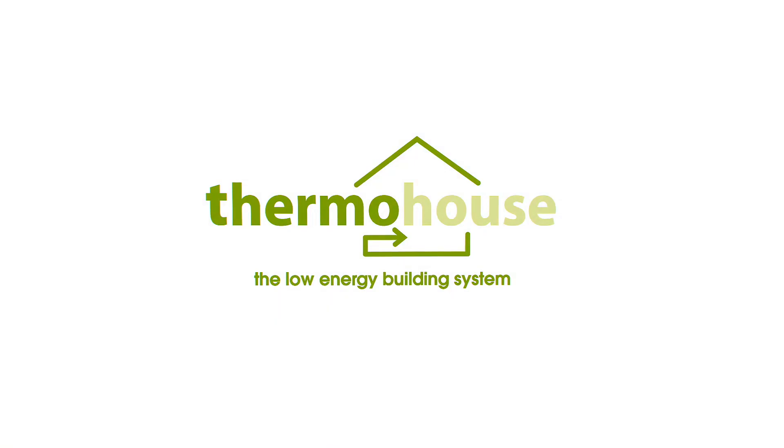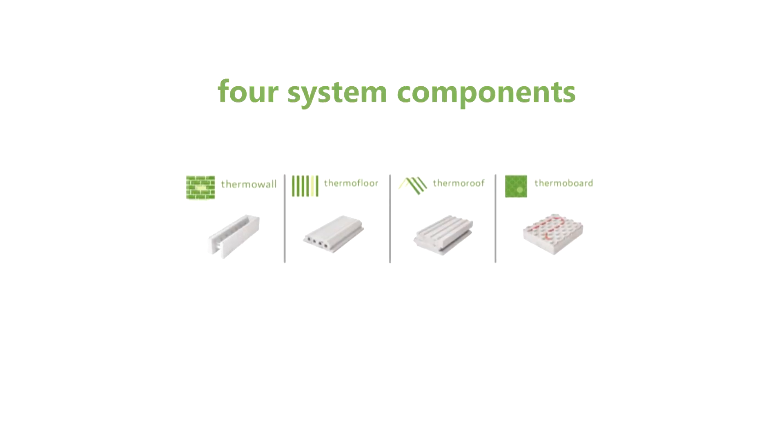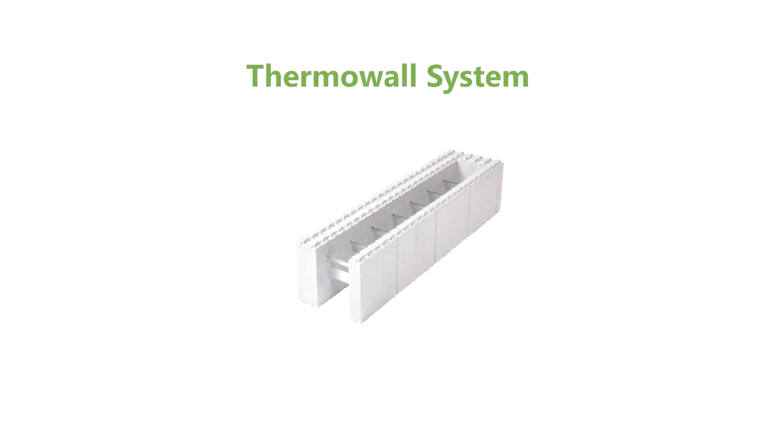Thermo House. At Thermo House we manufacture, supply and install a complete low energy building system comprising of interlocking walls, floor and roof modules. In this video we're going to look at our ICF wall system.